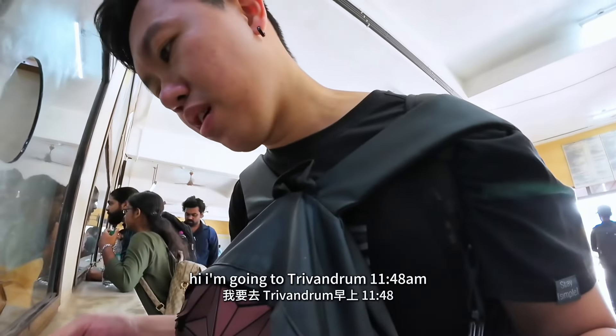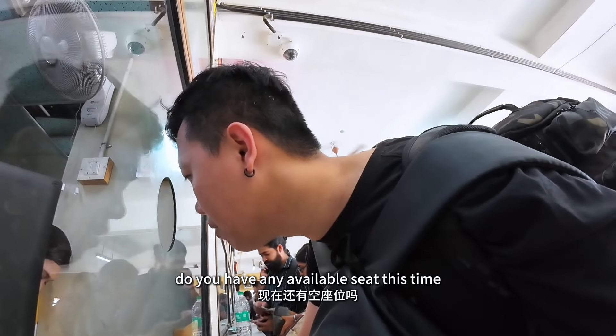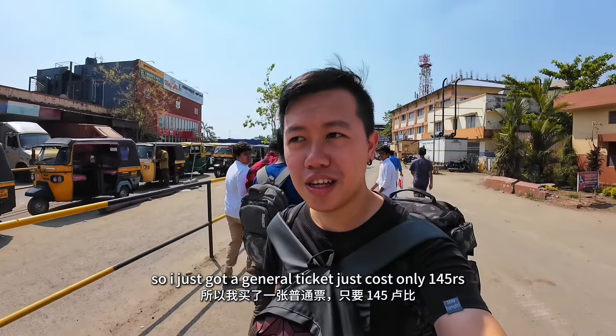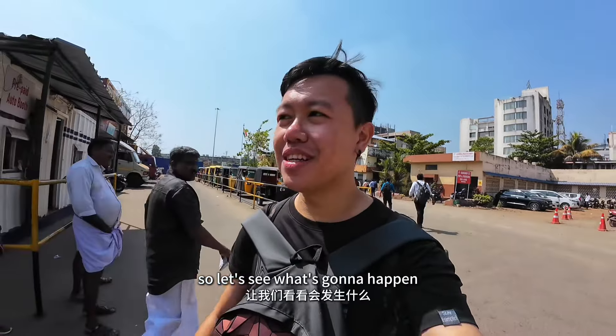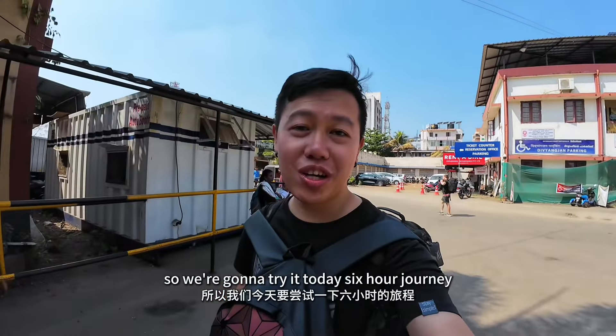I'm going to Trivandrum. 11:48 — do you have any available seats? The Travel Express. So I just got a general ticket, costs only 1.45 rupees. Let's see what's gonna happen. I've never tried a general seats train before, so we're gonna try it today.